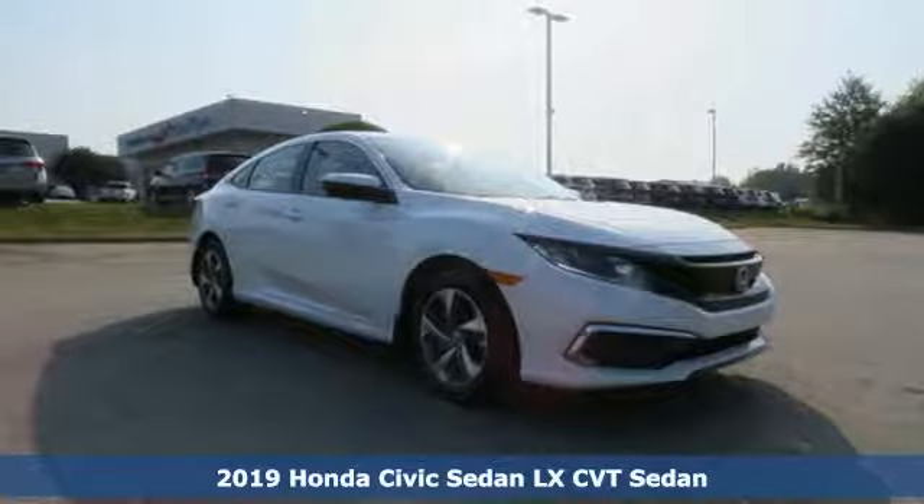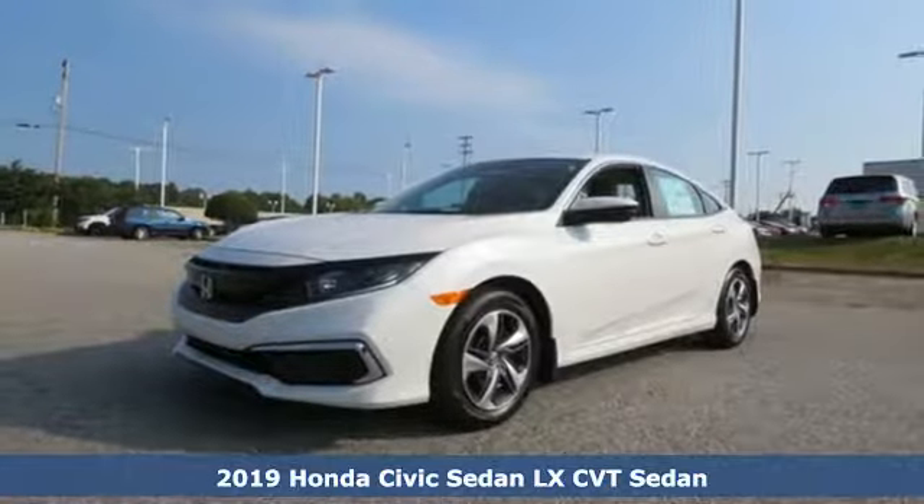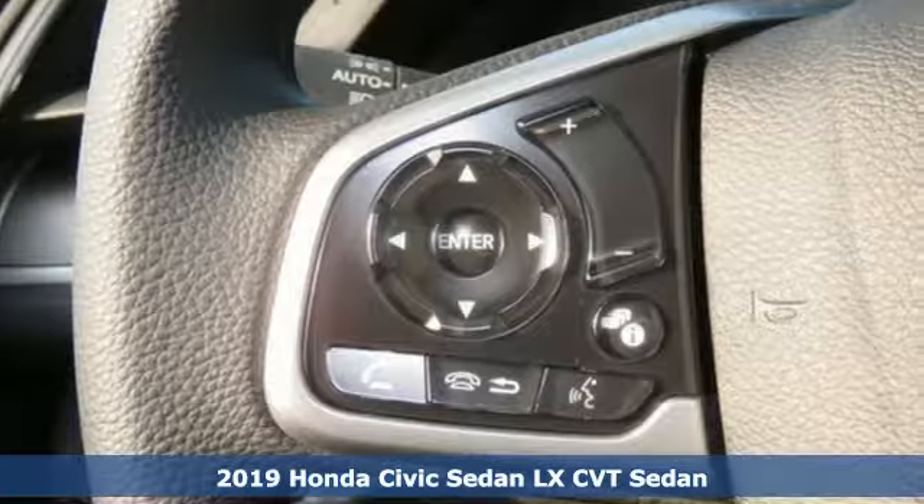Here's a new 2019 Honda Civic Sedan. Get more mileage out of every drive with this Civic. Plus, it offers an exciting list of features.